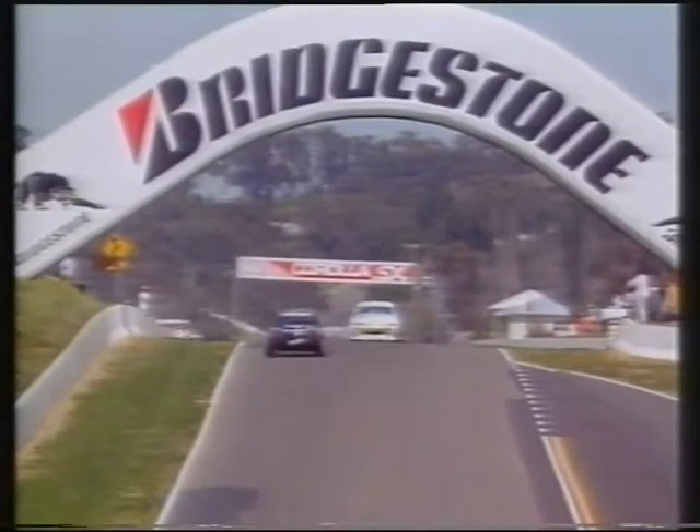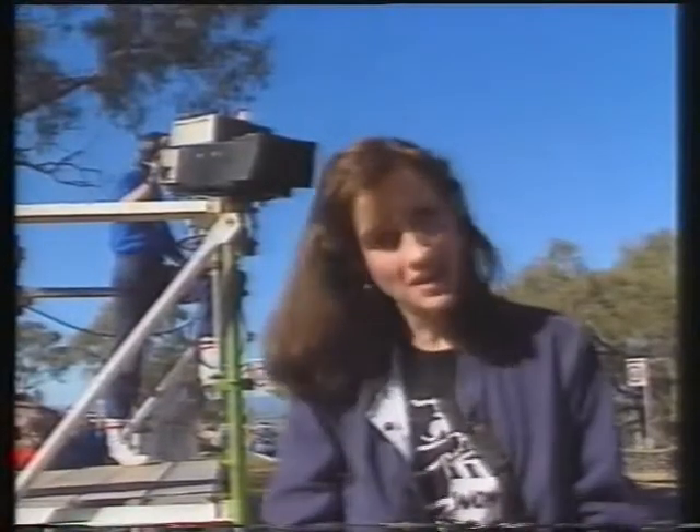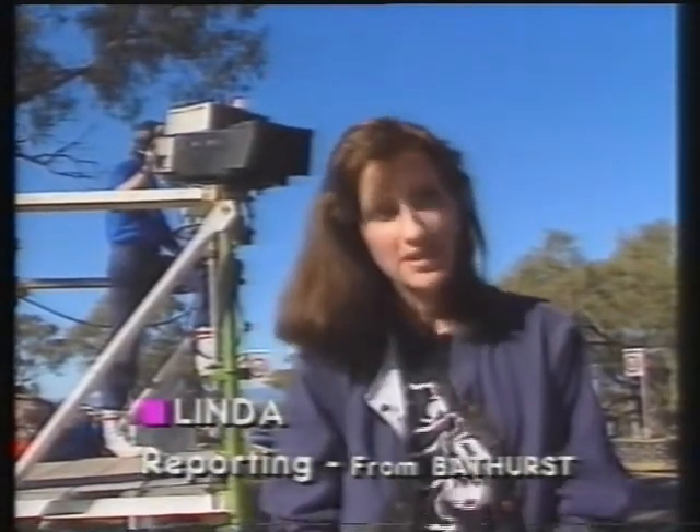To catch the race from every conceivable angle, through each twist and turn, cameramen are placed all around the six-and-a-half kilometre track, and above it too. But these are not the only cameras they use here at Bathurst — they also have one specially designed for this sport.